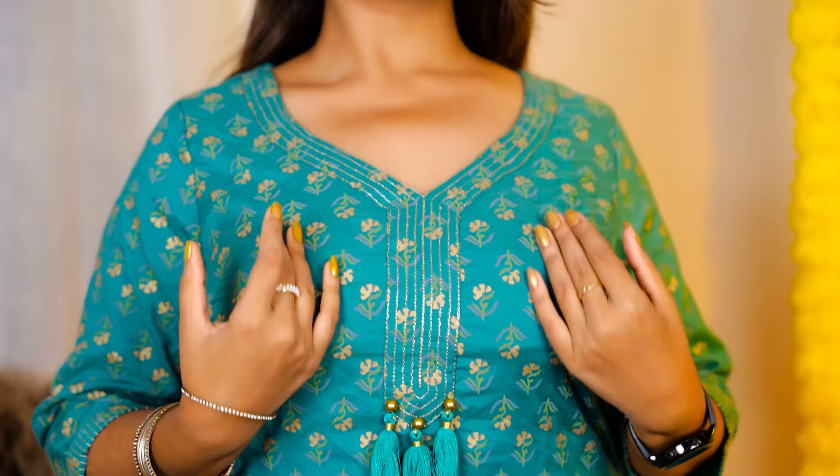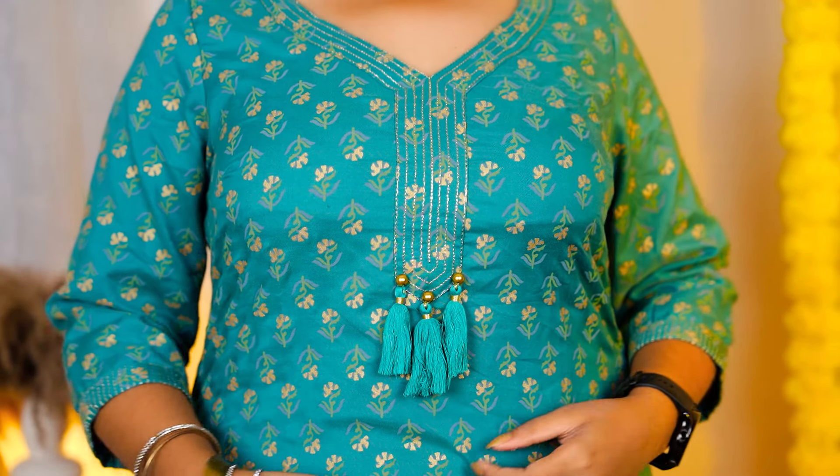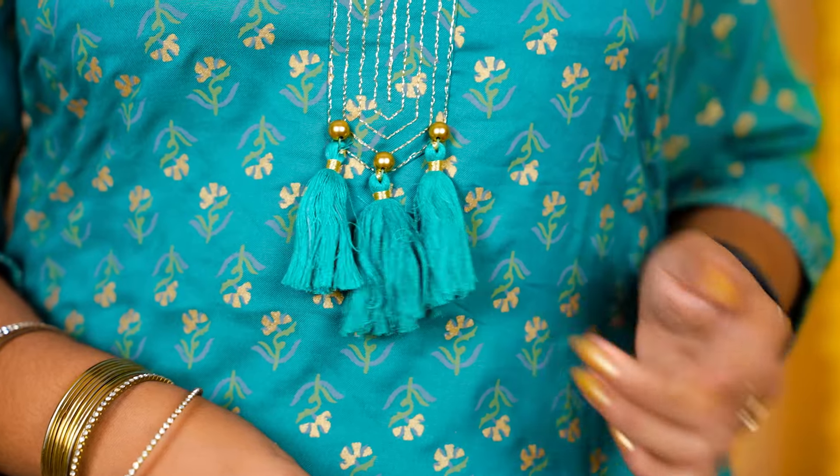The next one is from the Hair & Now brand, in which I have selected a green shirt. On the whole shirt there is an ethnic motif design along with a floral print. You can also see gold foil prints here. The neckline has a V pattern, and on the sides and middle part there is a border.